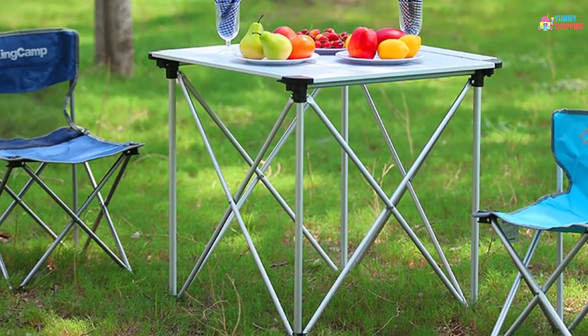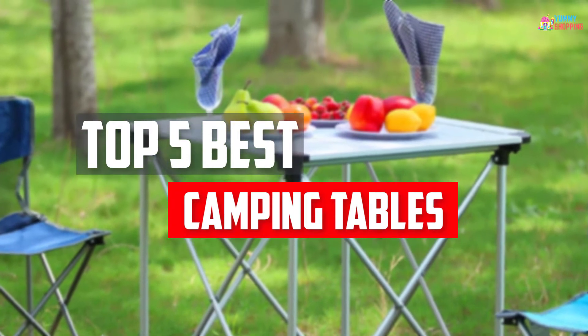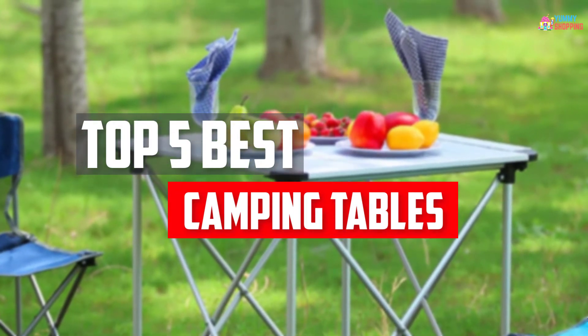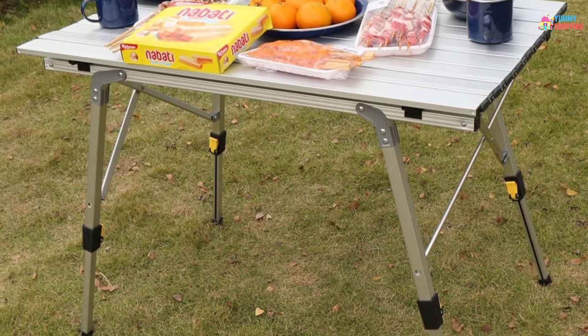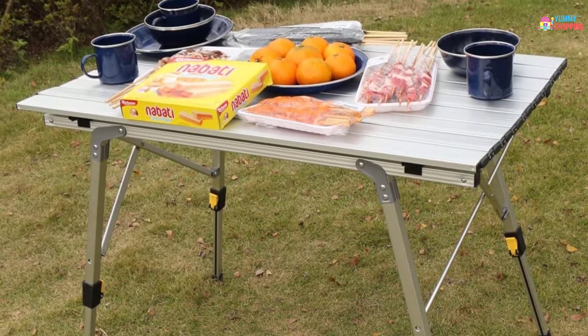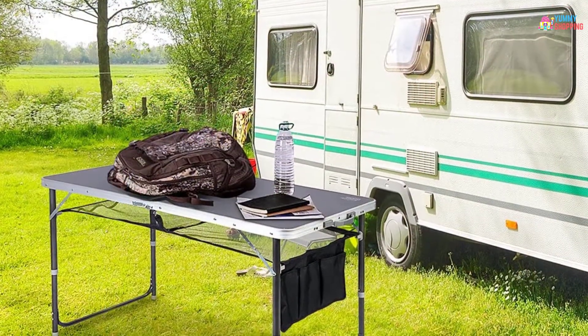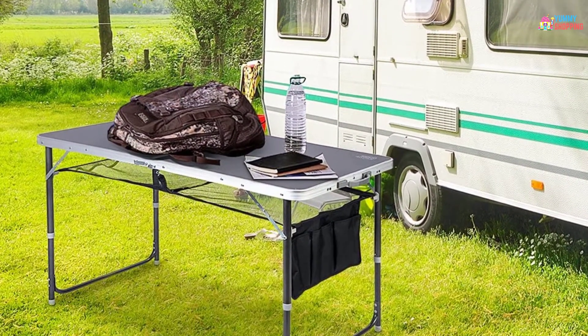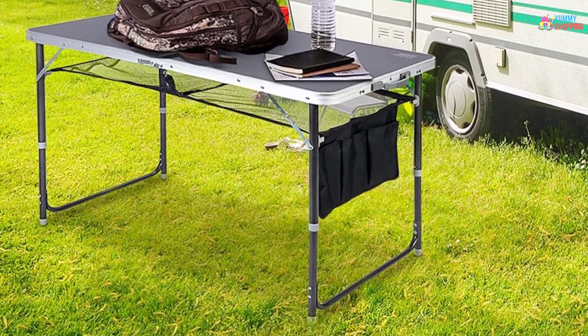In this video, we will look at the top 5 best camping tables available on the market today. We made this list based on our personal opinion, hours of research, and customer reviews. We've considered their quality, durability, features, and more. If you want more information and updated pricing on the products mentioned, check the links in the description box below. So, let's dive into the video.